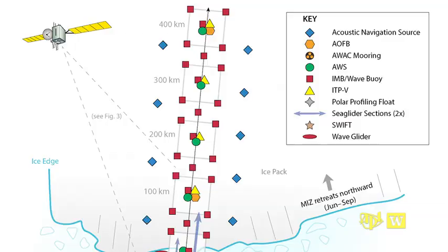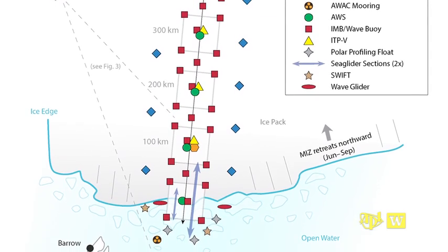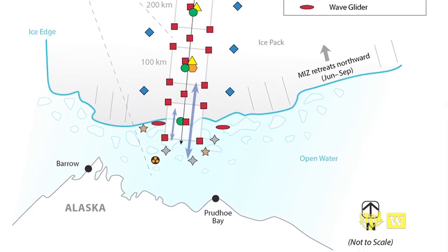One of the novel aspects of the marginal ice zone experiment is that it's mostly autonomous. Rather than going up there and working from icebreakers throughout the whole experiment, we now have the ability to put out robots that sample for a much longer period of time and do so pretty much without our aid. They make their measurements and then transmit them home using a satellite telephone, with data coming back to laboratories in the UK, France, and here in the US.